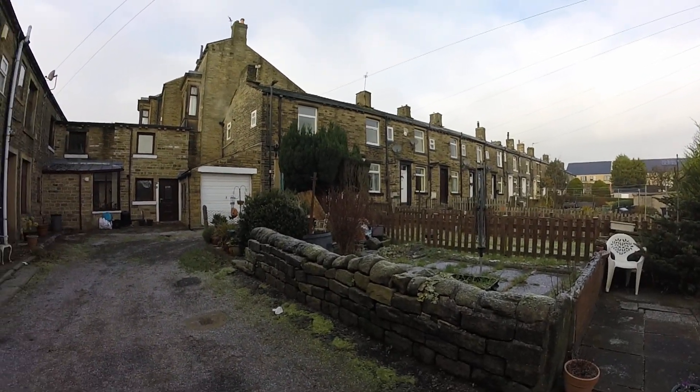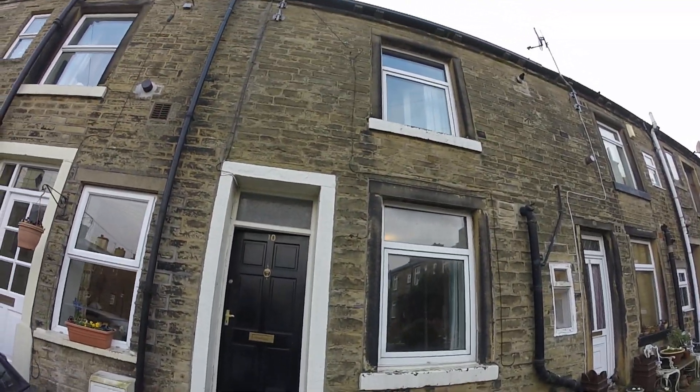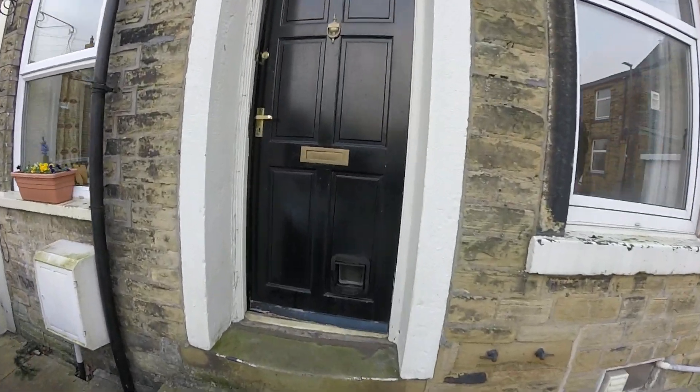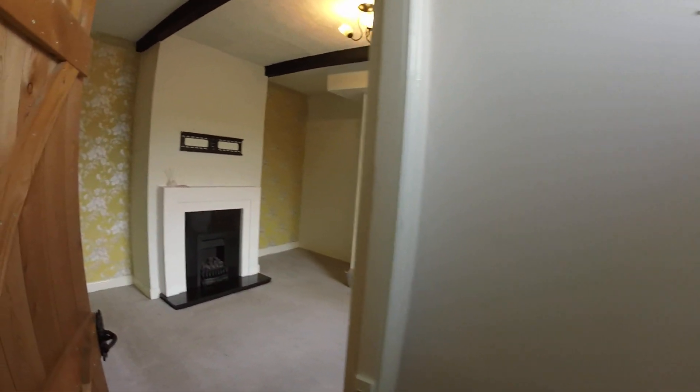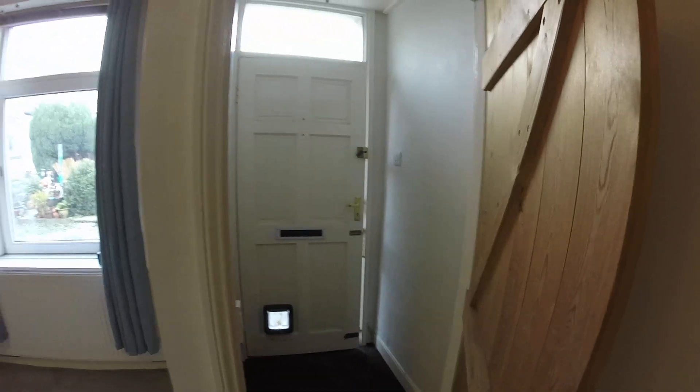So today we're at Green Terrace Square and we're looking at this one-bedroom cottage. I'll just take you in. As you enter the property you come into this little entrance vestibule which then leads you into the living room.